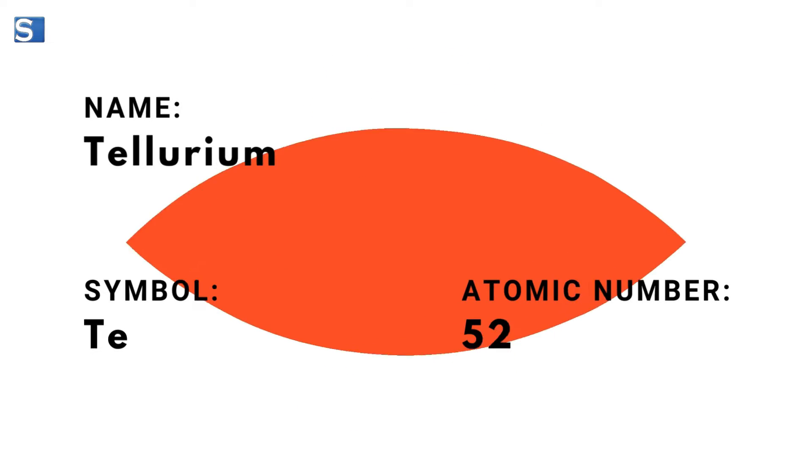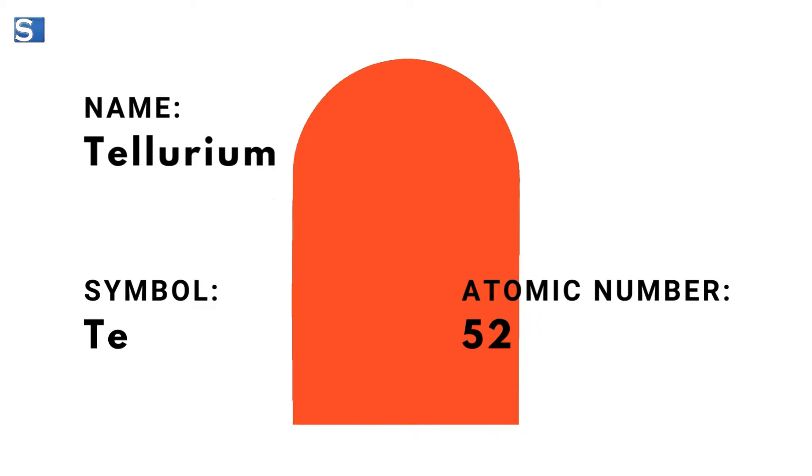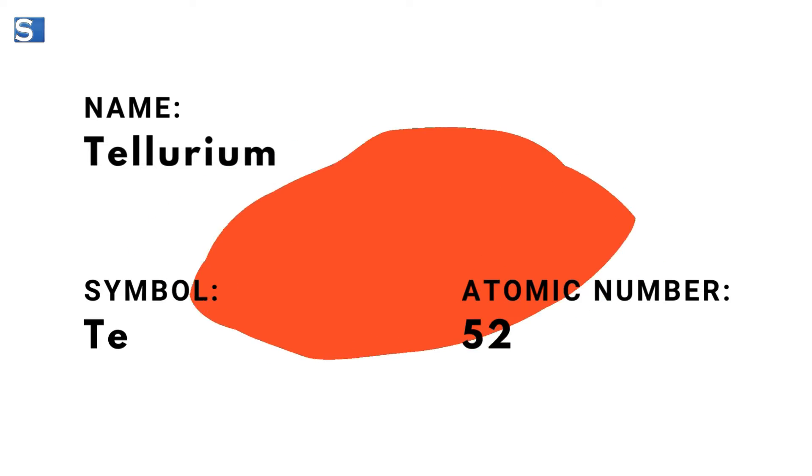Welcome to our video today, where we explore tellurium, the element with the symbol Te and atomic number 52.